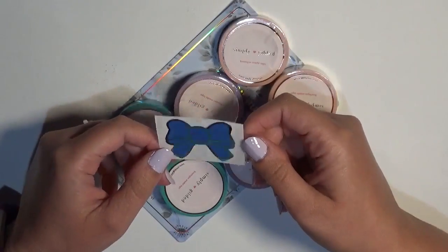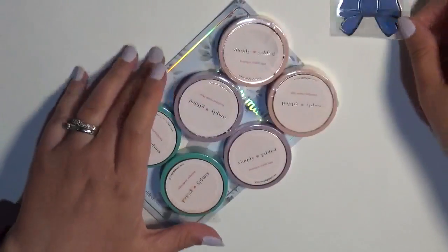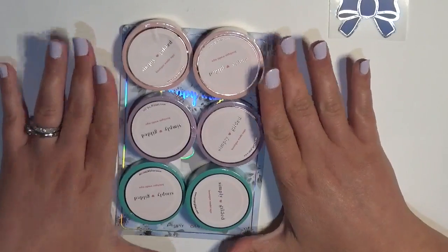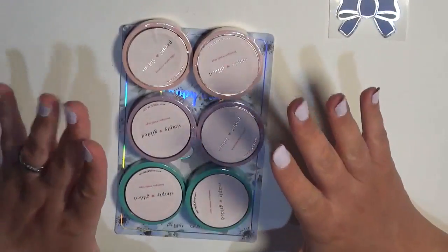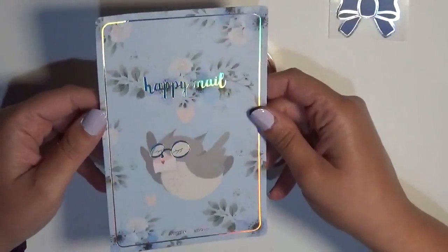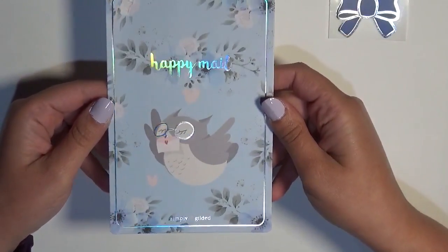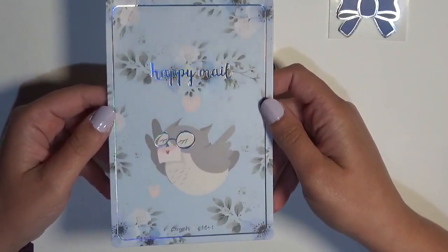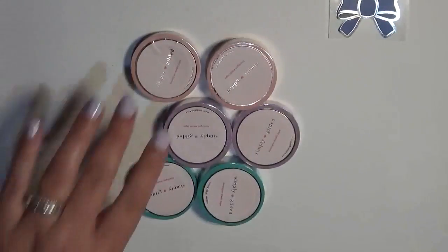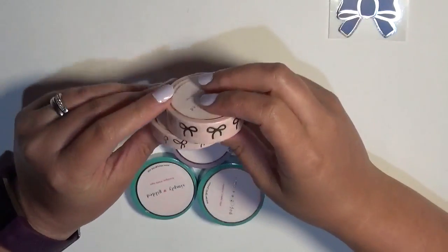I actually participated in the late March/early April pre-sale that she did, so these were all pre-sale washis. We have this card that says 'happy mail' with a cute little owl with glasses — and you are getting a rainbow foil, so adorable. I'm not going to open these up but I'll show you what I got.